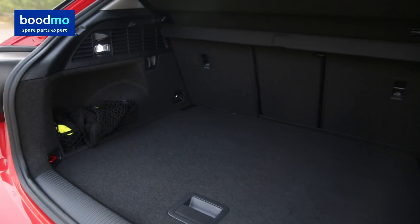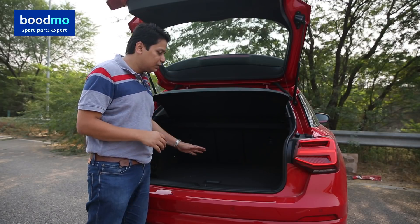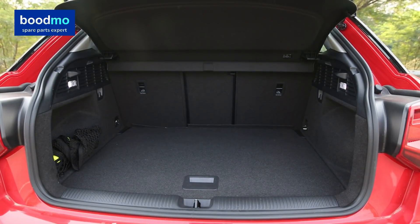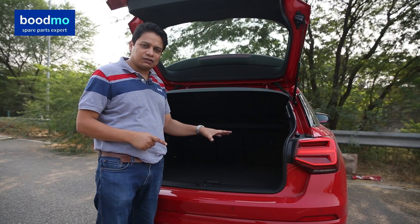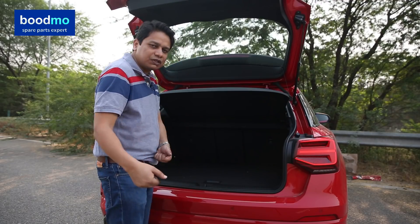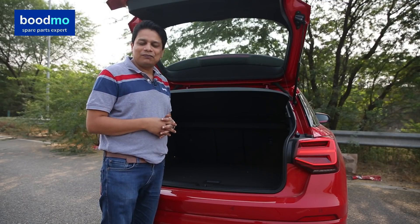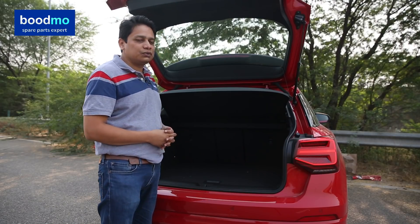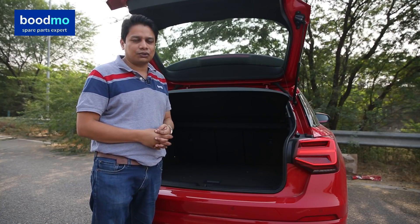The boot on the Q2 is nice, square-shaped, deep, and spacious. There is no loading sill, so you can push heavy bags in and pull them out without straining your back. If you're heading somewhere for ten days with big luggage, this boot is more than sufficient. Overall it's very impressive — I'd give the boot a strong score of 9 out of 10.